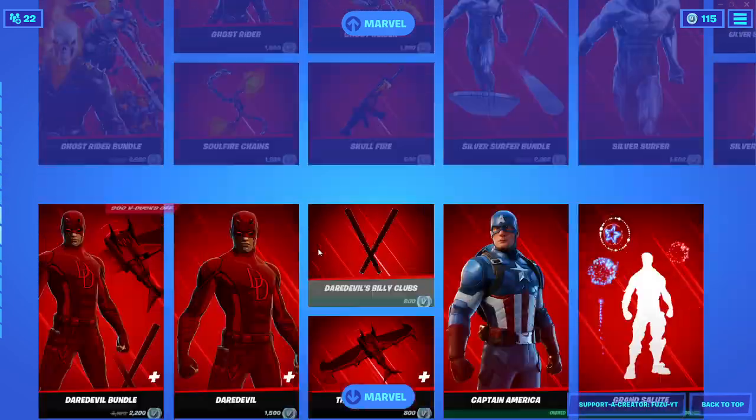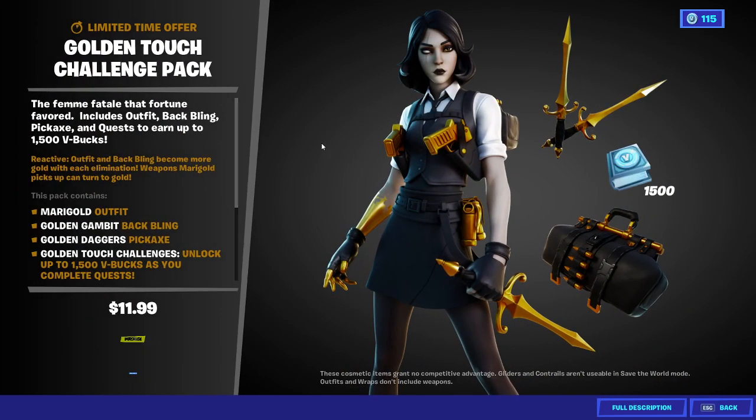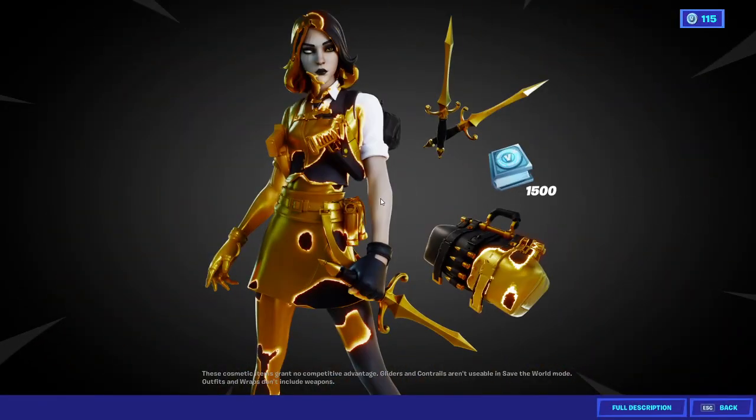All the Marvel stuff is still here. Kratos, Laser Beam, Master Chief are still here. And this is the new Golden Touch Pack with the Marigold skin.